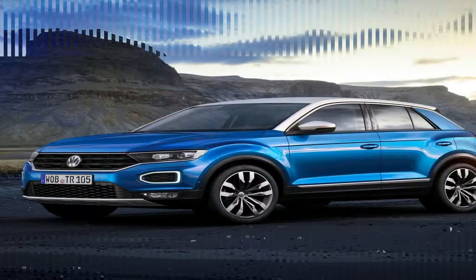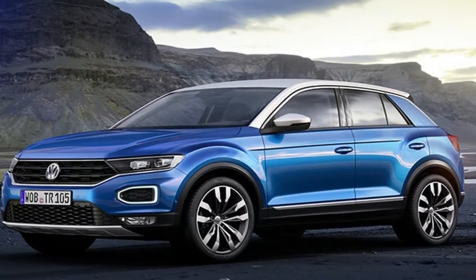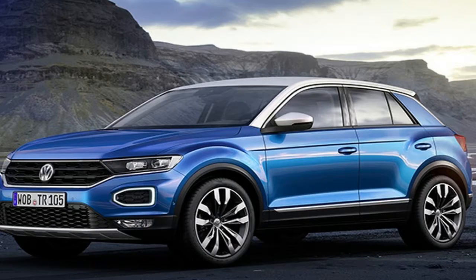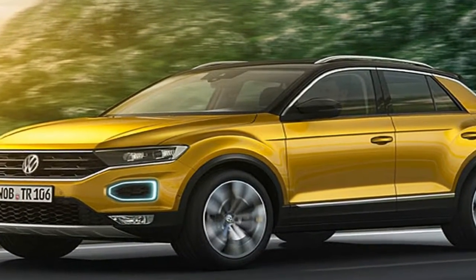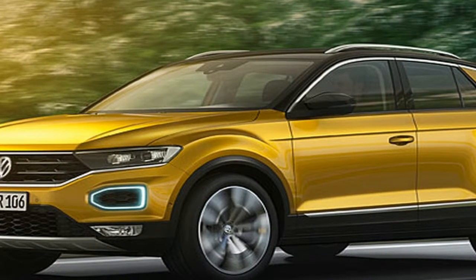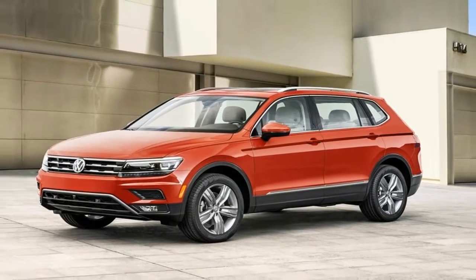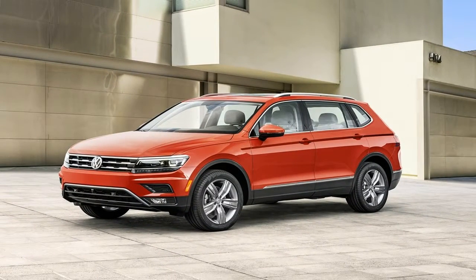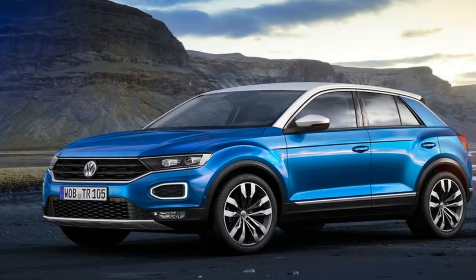Concise exterior dimensions, a high level of interior functionality — five-seater with 445 liters of luggage capacity. A versatile vehicle available with front-wheel or all-wheel drive, with all-wheel drive as standard including the 4Motion active control driver experience switch.